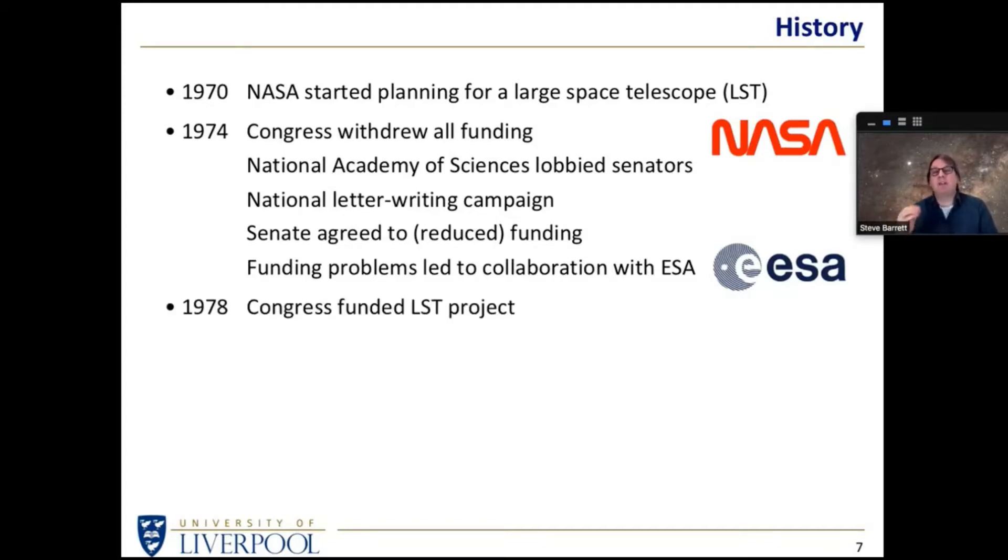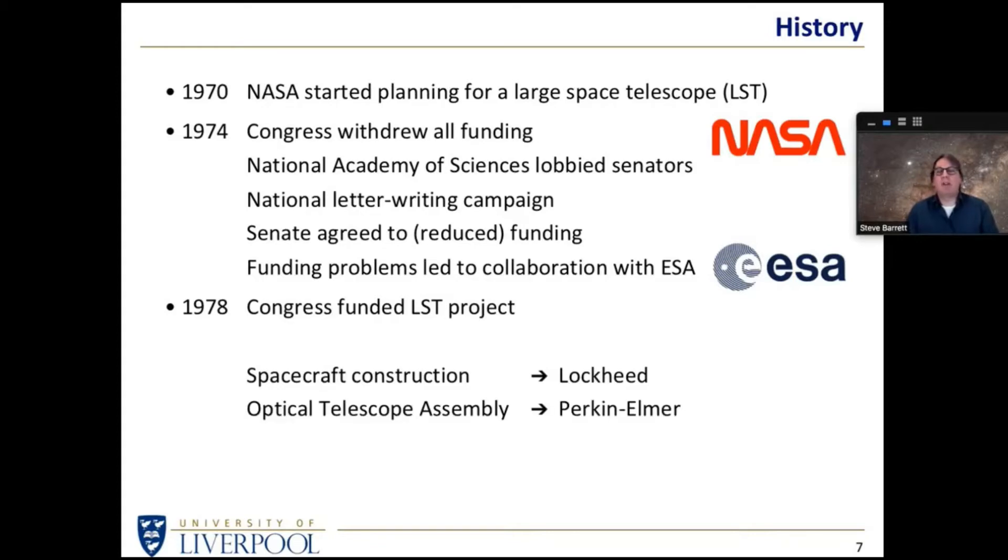In 1978, Congress agreed the funding of the LST project, and the task of building it was put out to tender. The spacecraft construction went to Lockheed and the optical tube assembly went to Perkin-Elmer. NASA and ESA actually treat it as a spacecraft that happens to have a telescope inside it - so in terms of manufacture, building the spacecraft with solar panels, power systems, and gyroscopes was separated from building the optics. Perkin-Elmer and Lockheed were given the prime contractual jobs of building the LST.